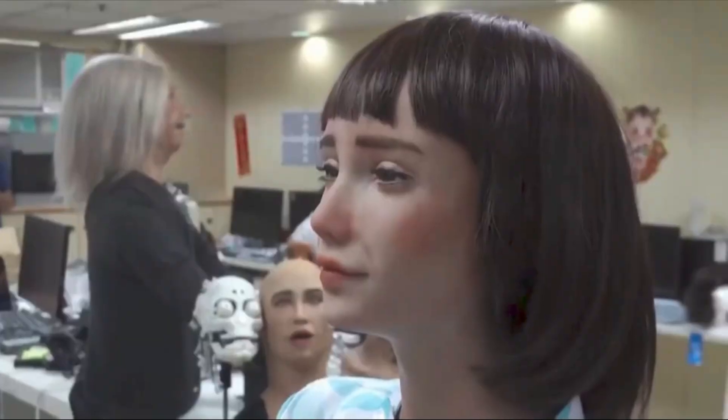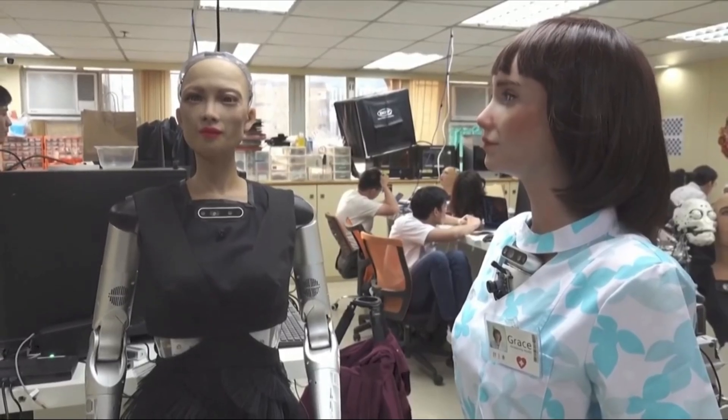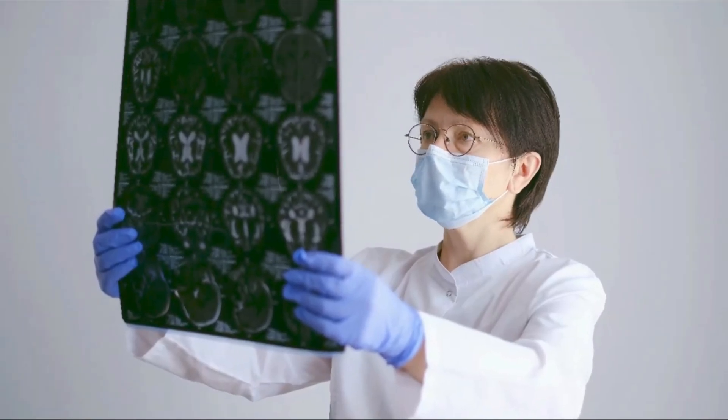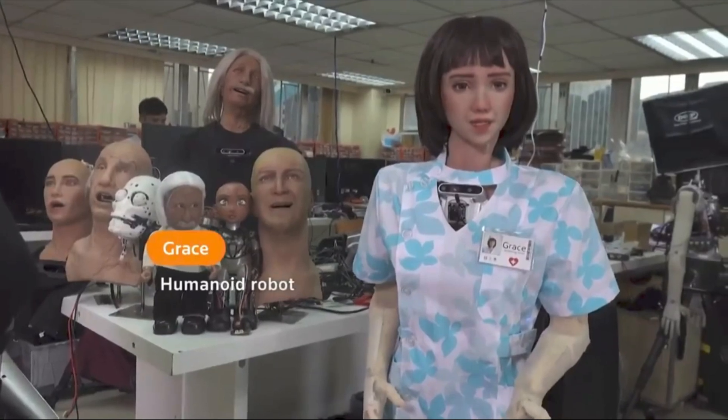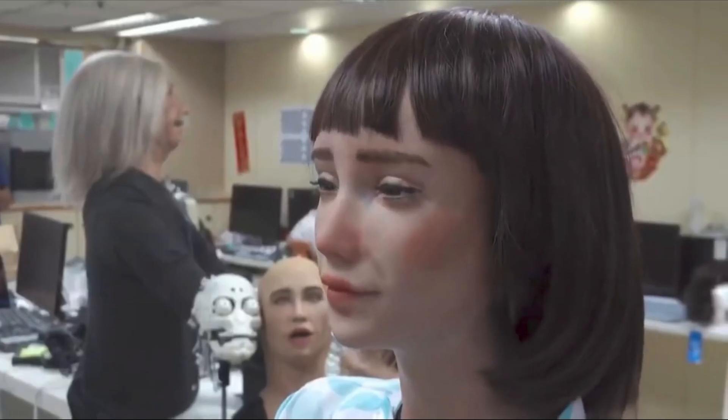She also uses machine learning to adapt to new situations, meaning her care will continue to improve over time. Instead of replacing medical professionals, Grace takes care of routine tasks, allowing doctors and nurses to focus on more pressing matters. She's more than a robot — she's an invention that can impact patients' lives everywhere and transform healthcare forever.